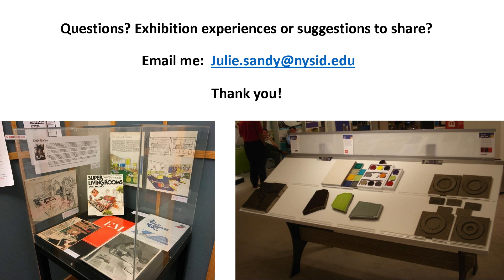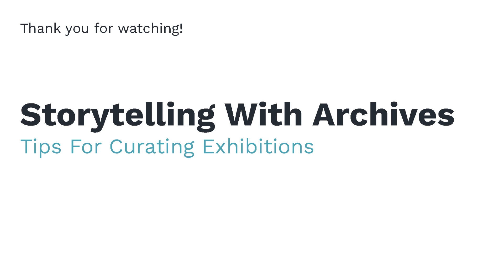These are just a couple of images — the Emily Molino case and a materials exhibition I helped with at NeoCon in Chicago. Thank you so much for listening and I look forward to hearing your questions.